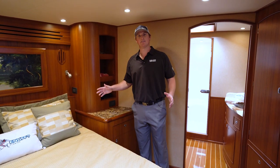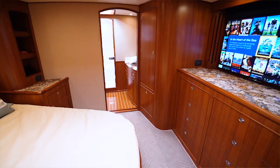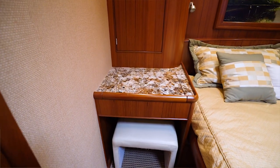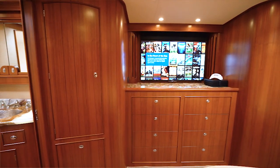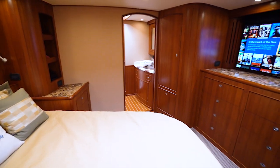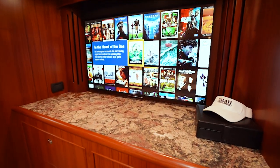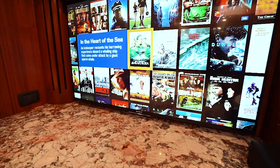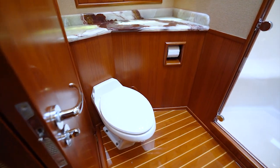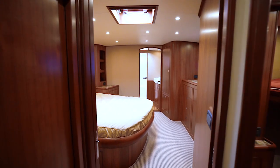Forward of the companionway is the master stateroom. The master stateroom has a very large berth with storage underneath, a makeup vanity on the left side, his and her hanging lockers, a large bank of storage drawers, and a private en suite head. Just like the rest of the yacht, the master stateroom has upgraded AV with iPad controls and a very large flat screen television. The master stateroom head has great storage, teak and holly floors, backlit onyx countertops, a very large walk-in shower, and a deck hatch above to allow natural light.